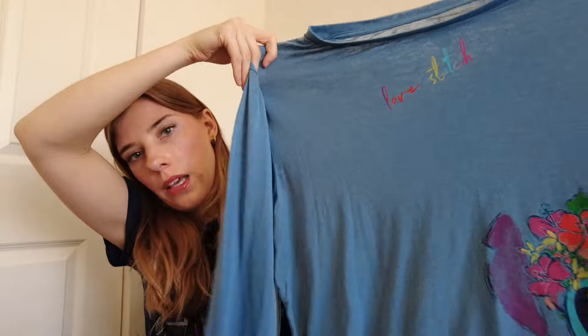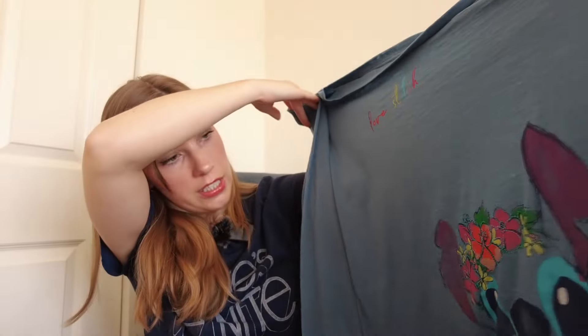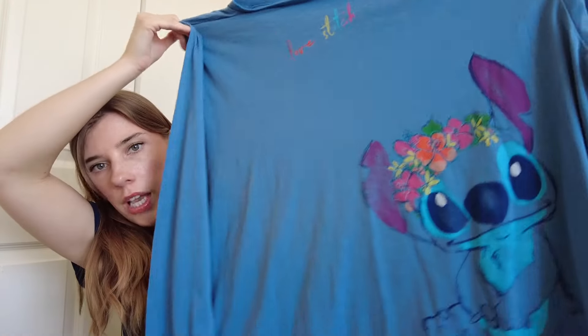This shirt is an extra large long sleeve in kind of a burnout material — a lighter weight fabric. It's Stitch and it says 'Love Stitch.' People really like Stitch as one of their favorite Disney characters, so I grabbed this because of that.